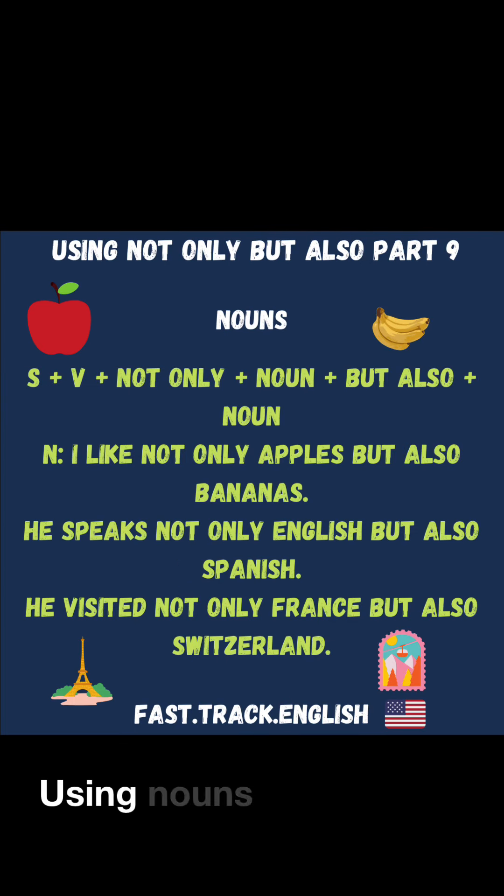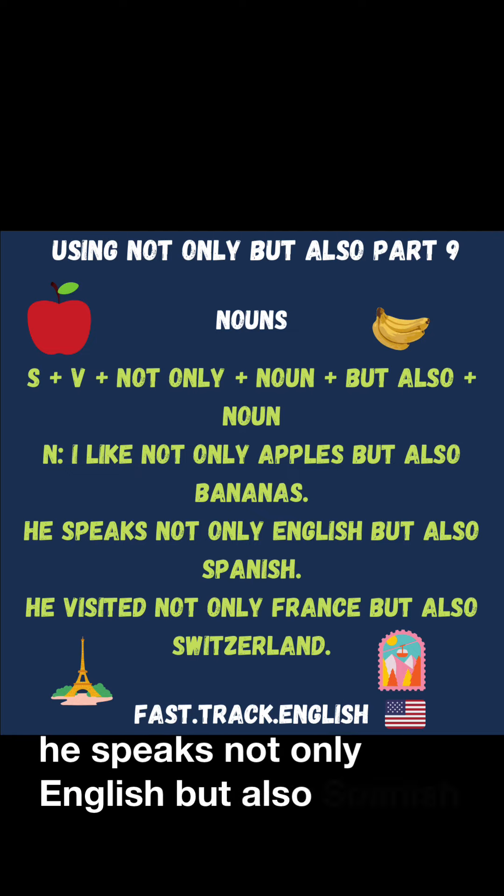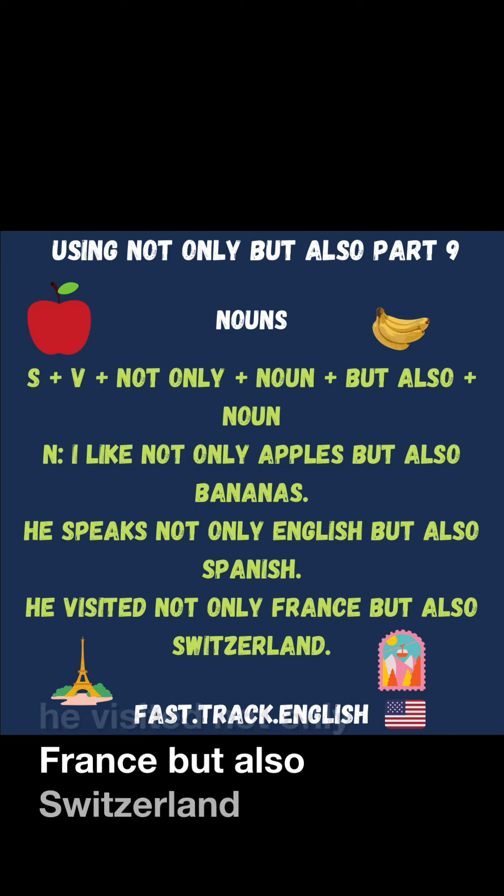Using nouns: I like not only apples, but also bananas. He speaks not only English, but also Spanish. He visited not only France, but also Switzerland.